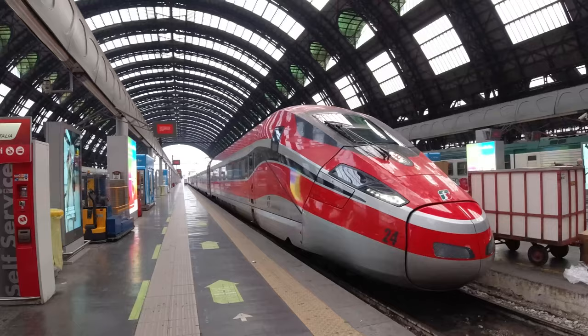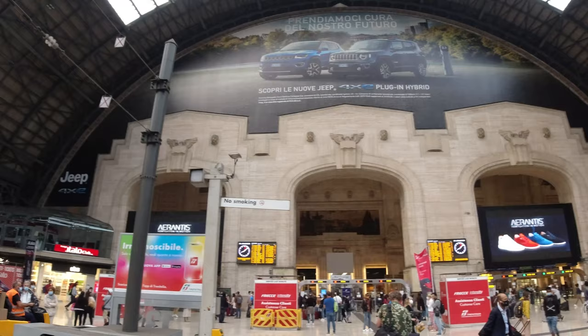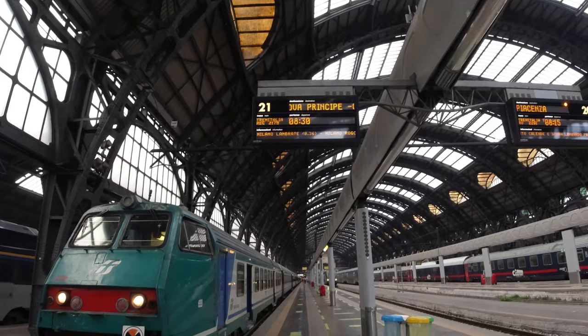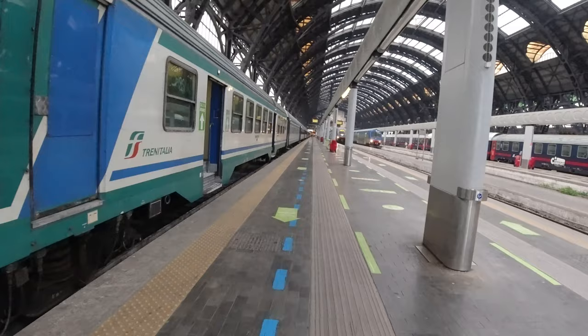Now these platforms are normally allocated to specific trains, and it seemed to me like the high-speed Frecciarossa and Frecciabidanca trains were on the left-hand side as you faced the tracks. My train, which was a much less glamorous service taking me down to Genoa, was situated well away from these on platform 20-something.